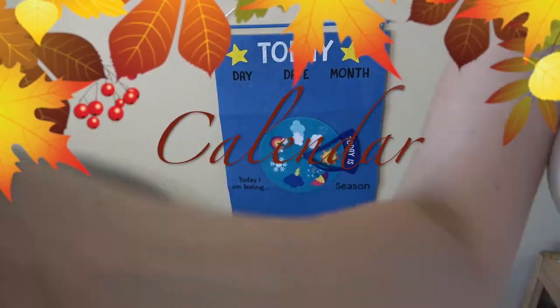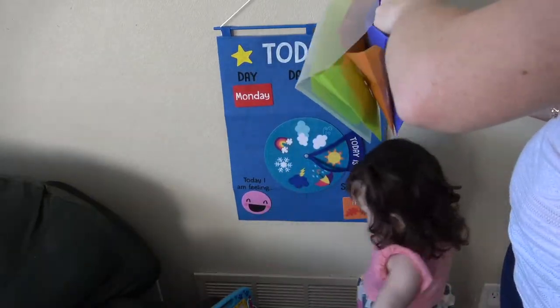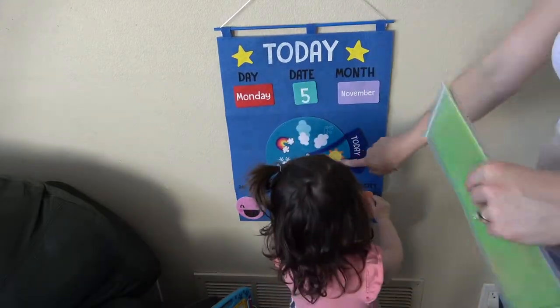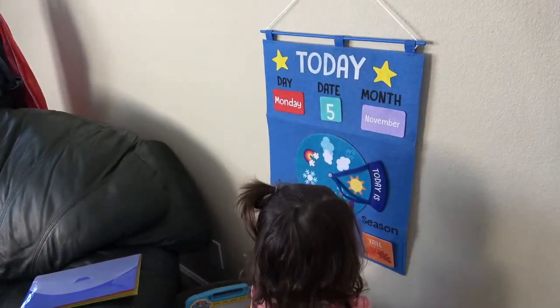Next we are updating our calendar. I haven't done it in a few days so I wanted to do it today, and the kids love helping out with this. Honestly I had no idea what day it was — I put up the 5th and it's actually the 6th. Classic mom life. I know it's Monday though.